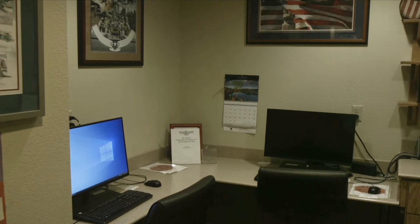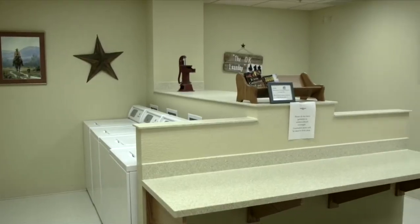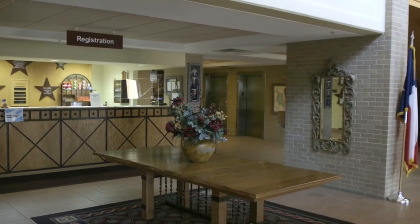The Manor also offers a computer desk, a laundry area, and a sundry area. We hope you enjoy your stay here at the Laughlin Manor.